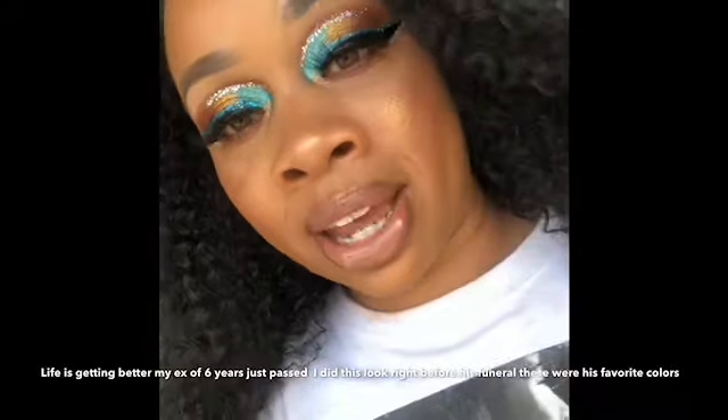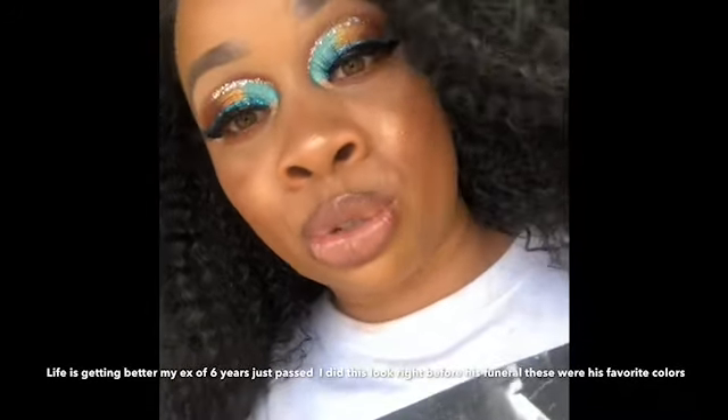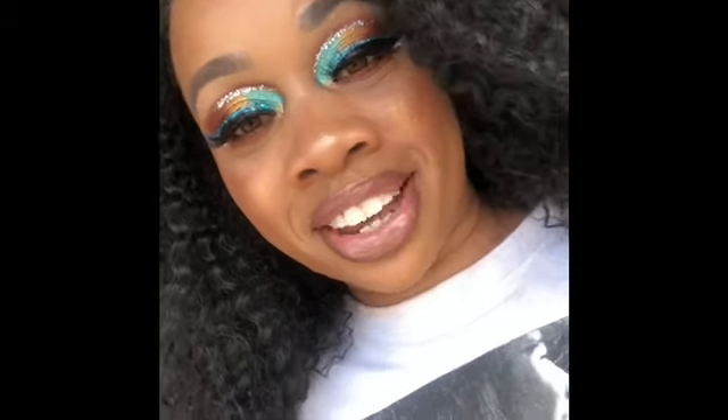Welcome back to my channel. I know it's been a long time coming, but there will be consistent videos uploaded. I'm still learning how to edit, so bear with me. Right now in life I'm going through a lot, but I said, you really want to be on YouTube — stop making excuses. Today is the first time I've worn makeup in a few days. This is the finished look; I'm gonna show you how I created it.